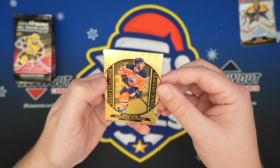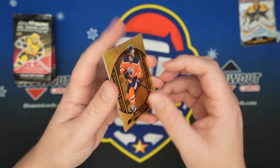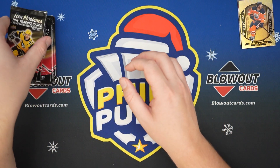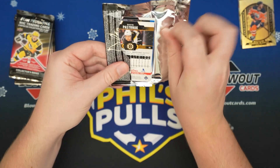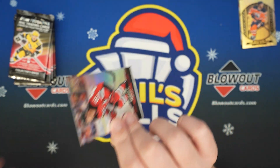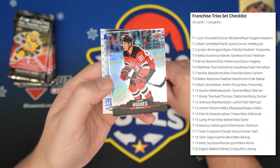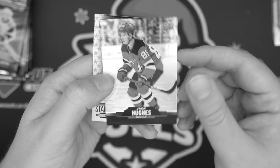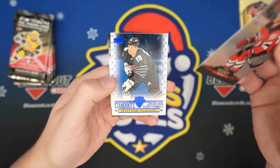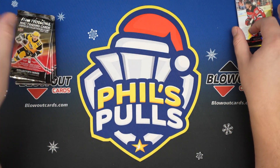Oh, that's a good one — Conor McDavid, gold etchings. And Miko Rantanen. The inserts that sell for the most I think are the 3D ones — they've got like three players on them, like trios this year. Jack Hughes. Got a Kachuk Standouts. And David Pastrnak.